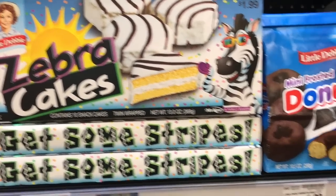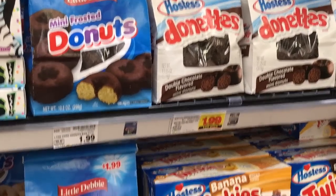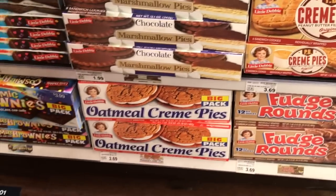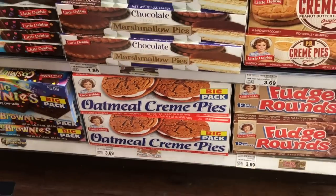Kind of a little contradicting after the healthy protein, but these are also super fun to throw into a stocking. He loves the zebra cakes, I love the oatmeal cream pies, so I'll probably give both for his stocking.